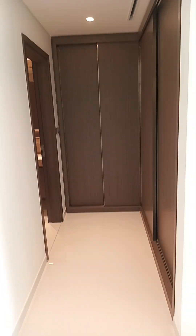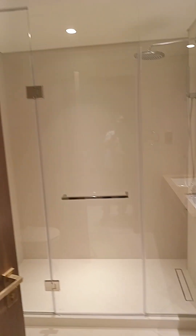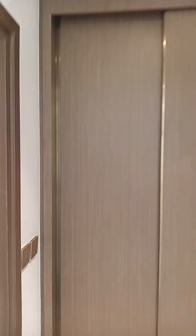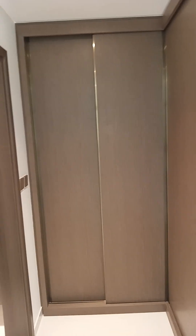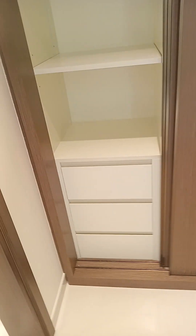Now going to the main master bathroom — there's a shower cubicle with glass. There's also a beautiful sliding wardrobe with a drawer inside, very spacious. And this is the bedroom itself — so spacious, ceiling is high, well painted.